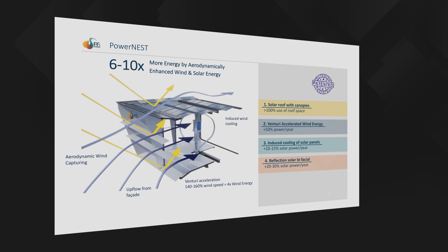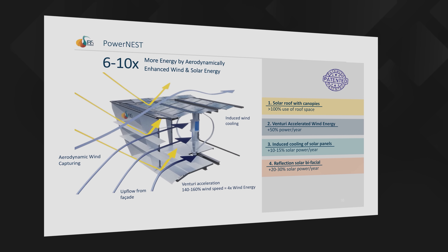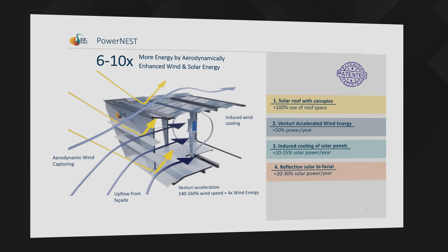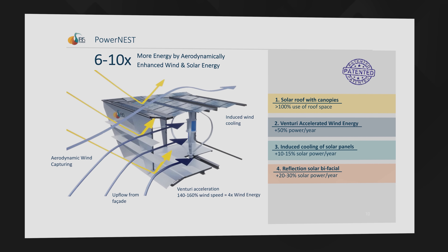According to Dr. Sumer, when you put all those innovations together you end up with a system that achieves double the power generation of an equivalent PV installation mounted on a similarly raised structure, and between six and ten times more than a system of panels mounted directly to the roof surface. In terms of levelized cost of electricity, the PowerNest system comes out at between eight and 12 cents per kilowatt hour depending on location, based on a 25-year operating lifetime.